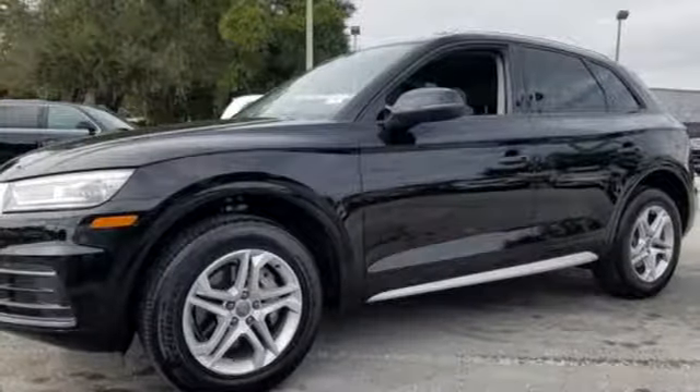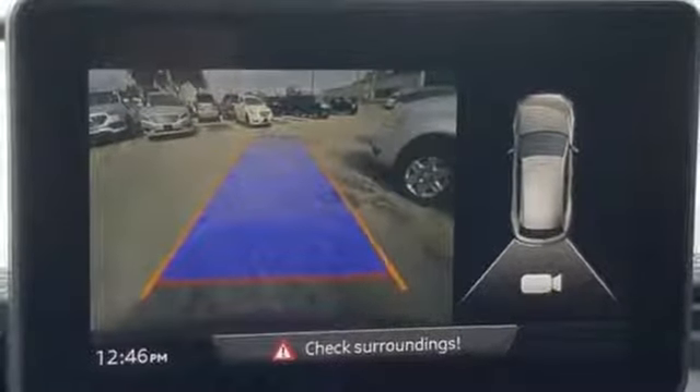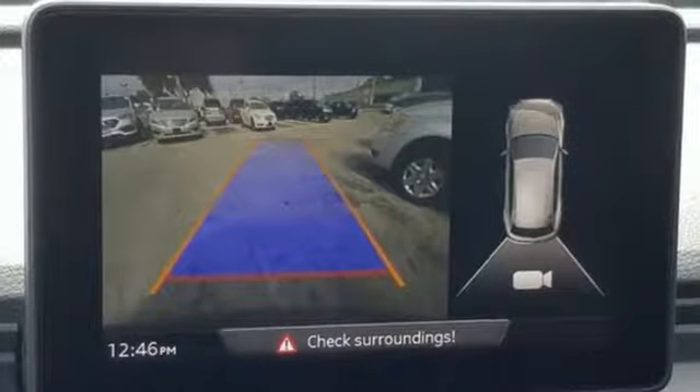Auto-dimming rearview mirror, external memory control, Audi smartphone interface, leather bucket seats and auto-shift manual transmission.